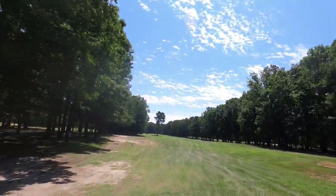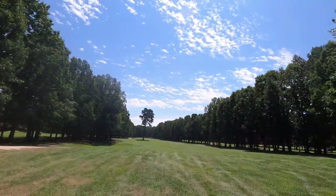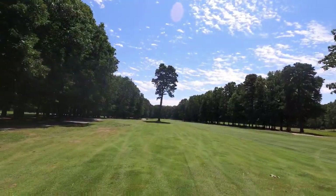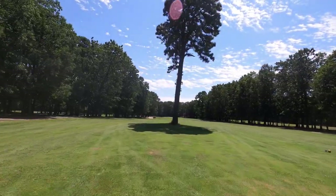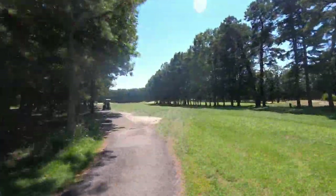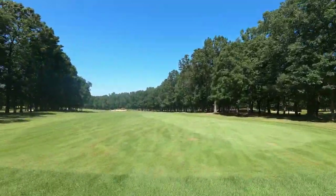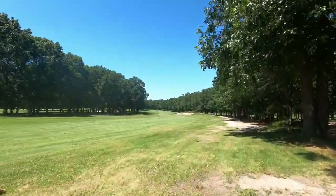Some of the par 5s and even the par 4s you're looking at right now could have a tree in the middle of the fairway. From the back tees, there are four sets of tees: the white, the gold, the red, and the blue. The blue tees — the furthest ones back — have a slope of 118 and a rating of 70.7. In comparison, the red tees up front have a slope of 118 and a rating of 68.9.